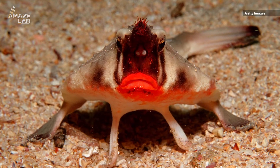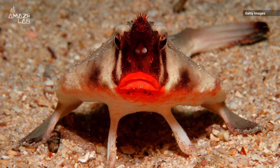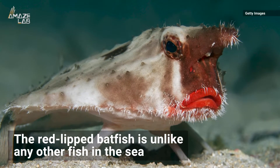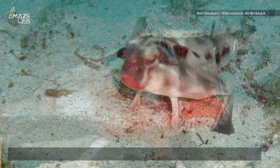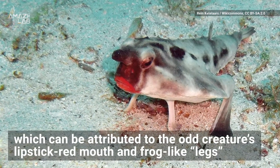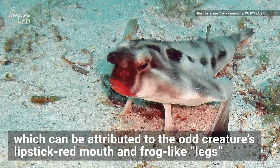This strange fish may look like it got all glammed up, but its appearance is all natural. Meet the red-lipped batfish, which is unlike any other fish in the sea, according to the Ocean Conservancy. This can be attributed to the odd creature's lipstick red mouth and frog-like legs.